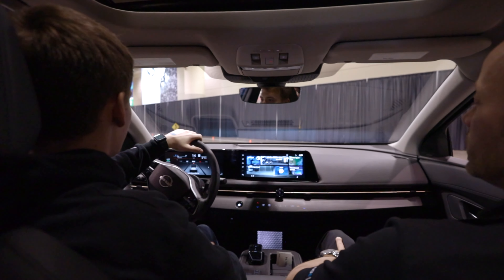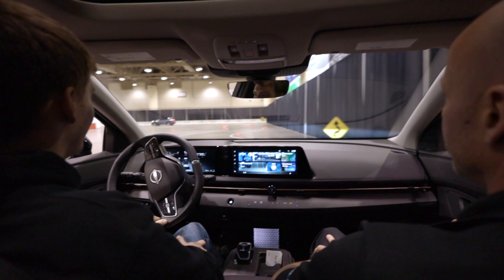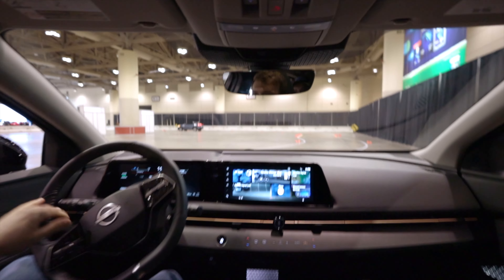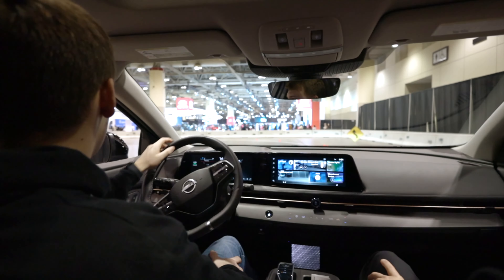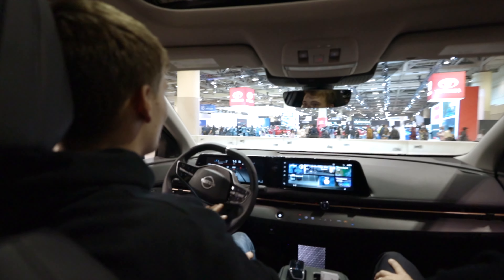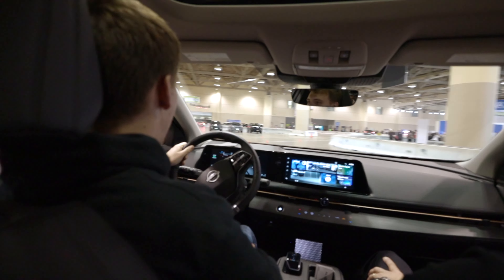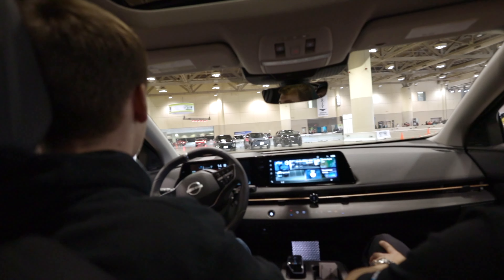It is so smooth. Wow. The two words that come up pretty much every time are smooth and quiet. That's actually crazy. That is eerily quiet. It feels a little bit better than my diesel Jetta. Just a little bit — it's about polar opposites. The turning radius on these is really good too.